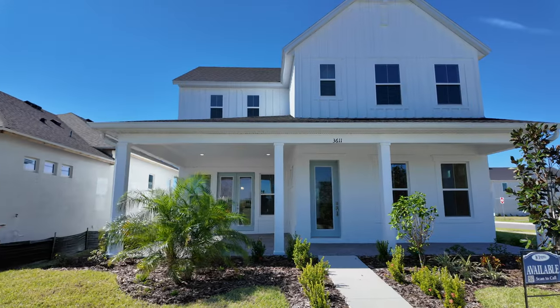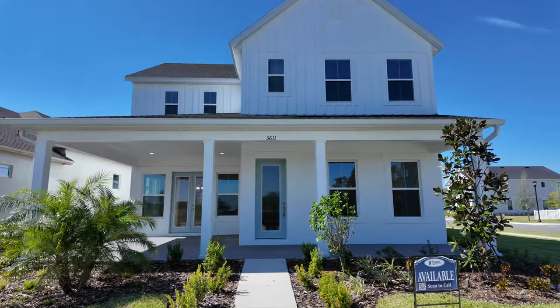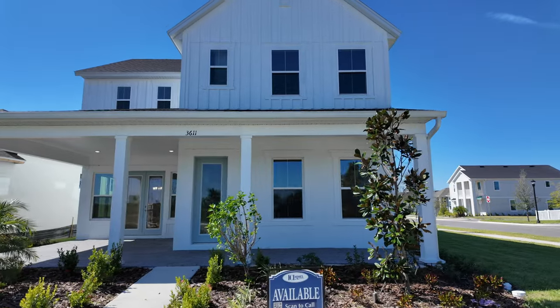This is ICI Homes Poppy Model, one of 11 elevations they offer here at Persimmon Park in Wiregrass Ranch, located in Wesley Chapel, Florida. This is showcasing the farmhouse elevation — this is definitely a home you want to take a look at. ICI is a fully customizable builder, so they have their footprint like you see out here, and then you can completely customize the interiors to your liking. I'm going to showcase some of that when we get inside.